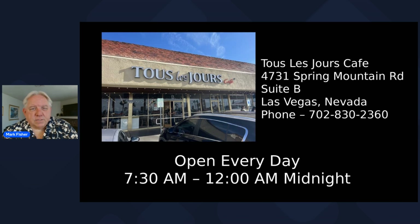Tour Le Jour Café is on Spring Mountain Road — 4731 Spring Mountain Road, Suite B in Las Vegas. Their phone number is 702-830-2360. They're open every day from 7:30 a.m. until midnight.